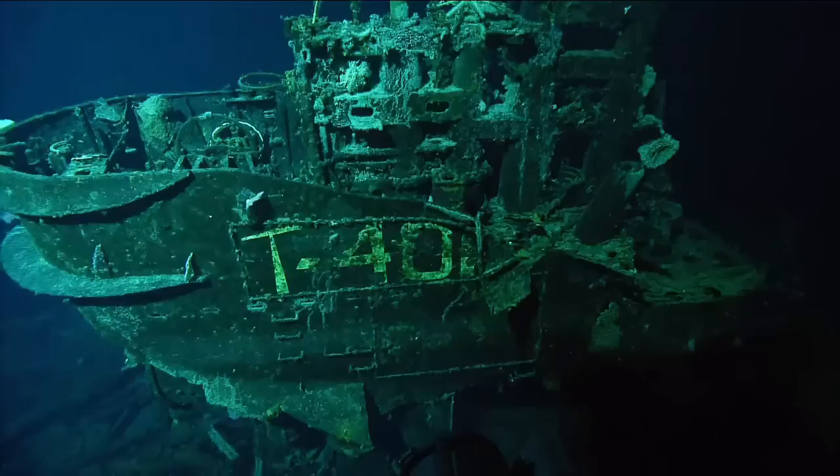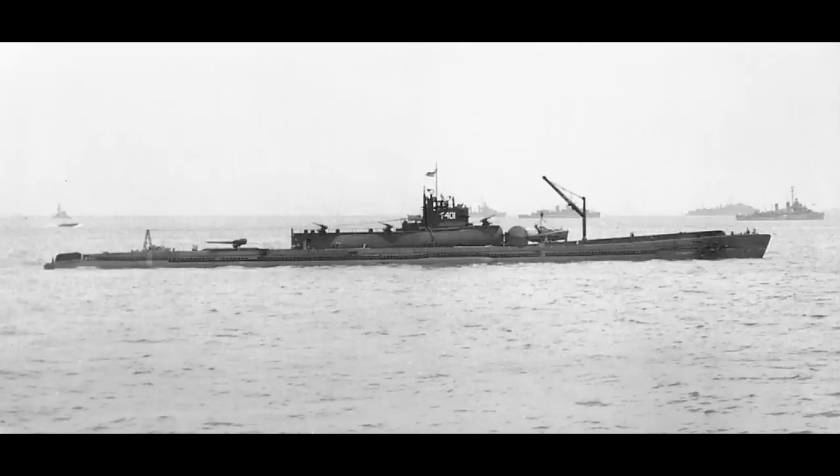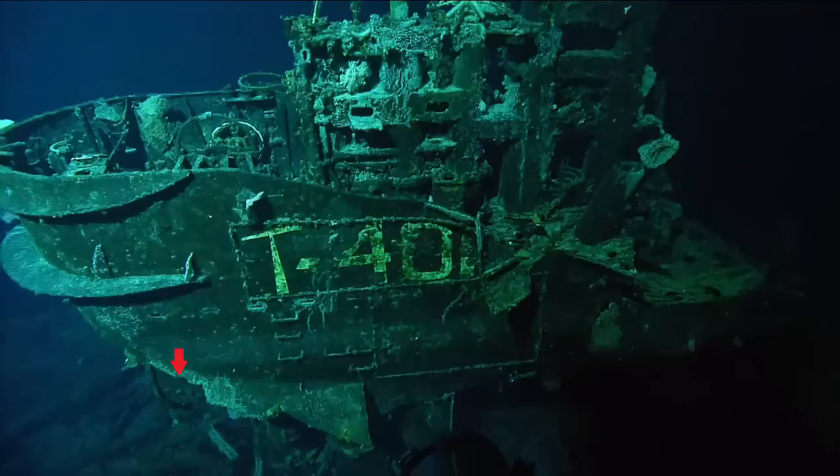The damage is pretty bad here, mostly from rusting. On the lower level, the damage is far worse. Remember how the hangar broke off? You can see that here — there's nothing left but broken metal beneath the conning tower. Compare that to I-401 on the surface, and you can see how much is missing. There's also damage to the back of the tower as well.